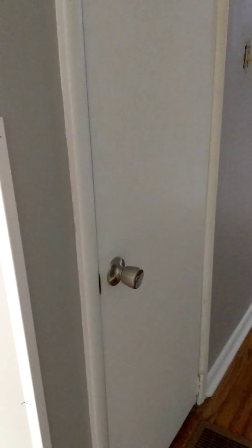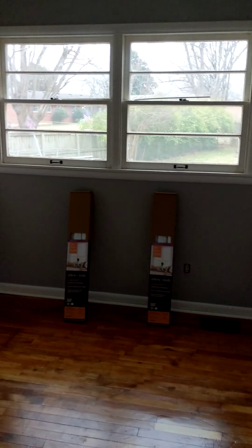This closet right here is the landlord's closet. We're walking down the hall — go to the left here.